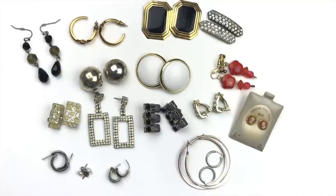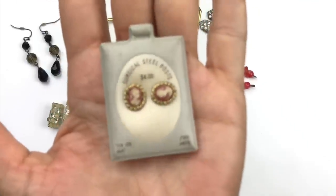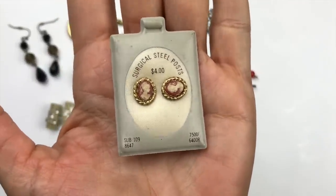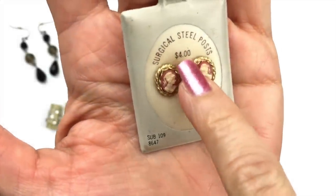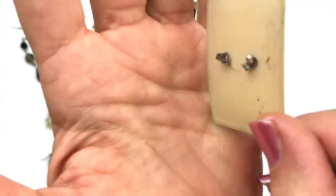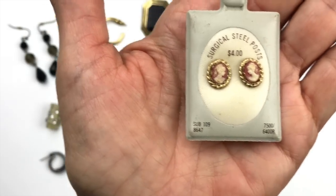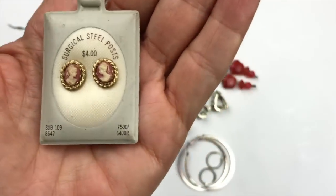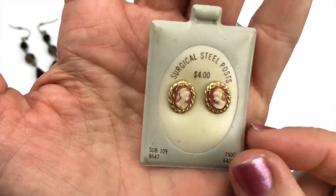Here are all the matches I found. A couple are very sellable — these look very old: cameos with a little gold rope frame, originally priced at four dollars on the card, with surgical steel posts. I put the magnet to them and they were magnetic. They're pretty cool and very old.